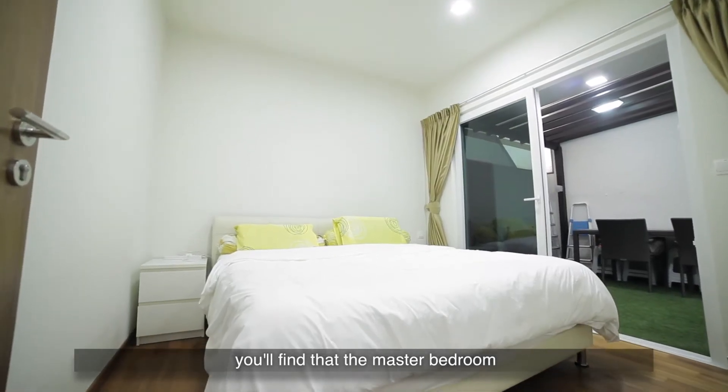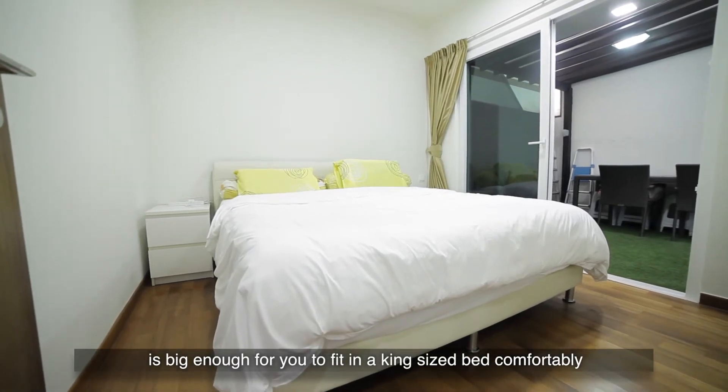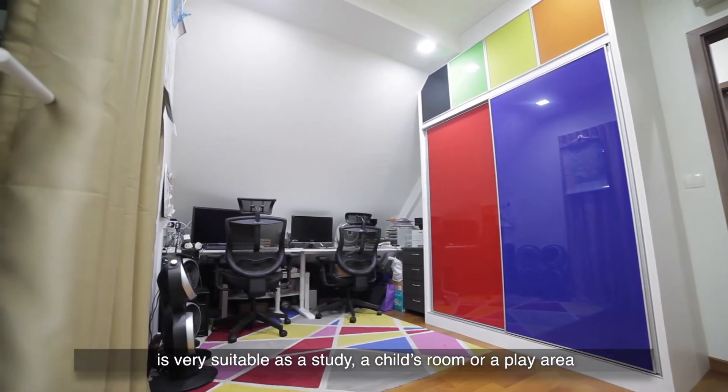You'll find that the master bedroom is big enough for you to fit in a king-size bed comfortably, while the cosy common bedroom is very suitable as a study, a child's room, or a play area.